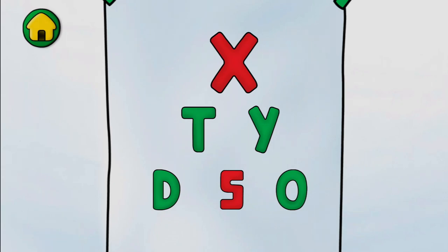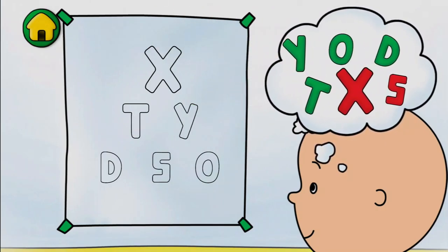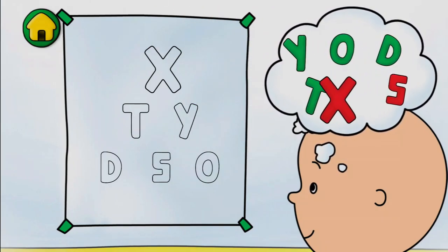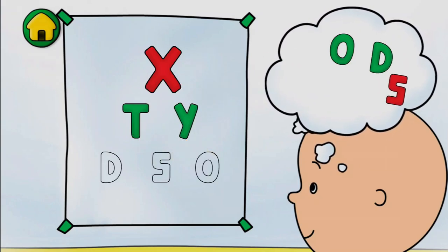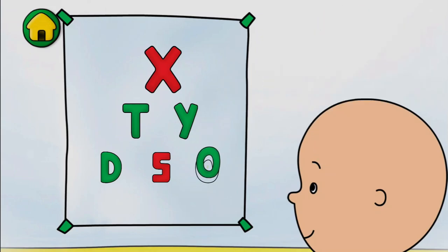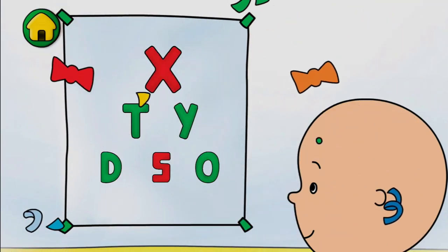Now let's see if I can read the letters. X, T, Y, D, S, O. We did it! Sometimes people need glasses to help them see better.